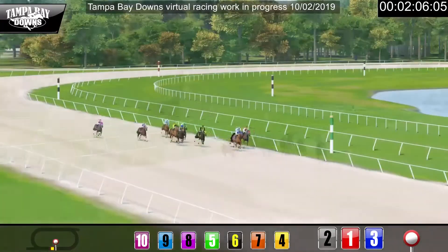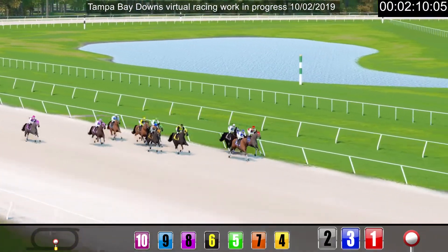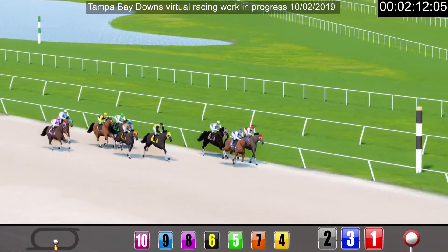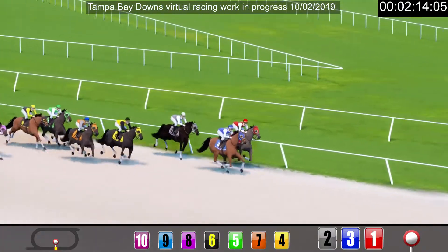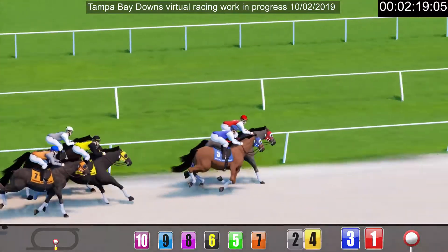Number three still has the lead and it looks like only three of them are in with a chance. Number one has got to the rail and that's got to help. One and three are neck and neck, down to the wire and a close finish. Number one has run them all down to win.